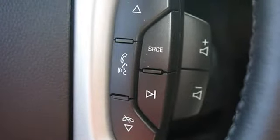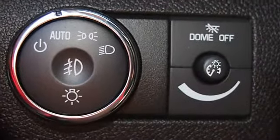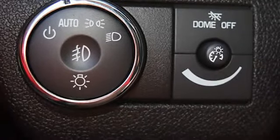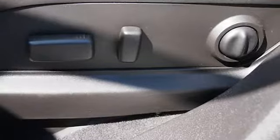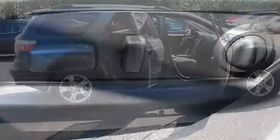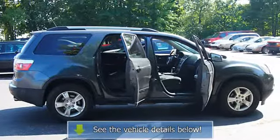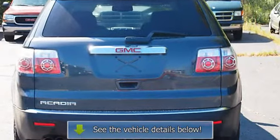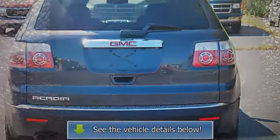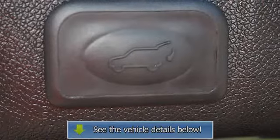Audio input, backup camera, beverage holders, body side moldings, CD player in dash, center console, child safety locks, cloth upholstery, color-coded mirrors, cruise control, cup holder, daytime running lights, driver side airbag, dual airbags, EBD electronic brake distribution, traction control, fog lamps, folding rear seats, front bucket seats, heated.